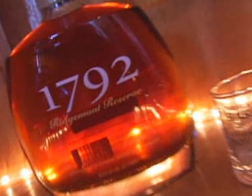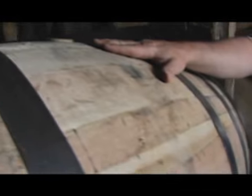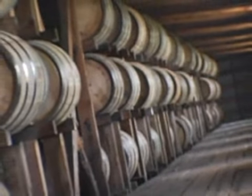Warehouse Z sits on our highest location here in Bardstown. What does that mean for your bourbon? We get a lot of air flow — it's the breathing of the barrel. It's that alcohol expanding into the wood and pulling out all those flavors, extracting out all those sugars. The barrel gives the bourbon 50% of its flavor and 100% of its color.